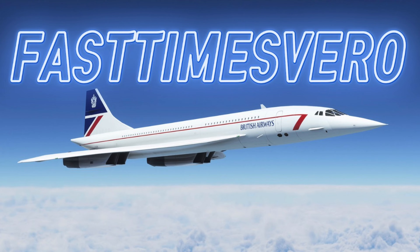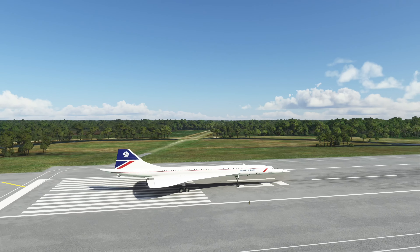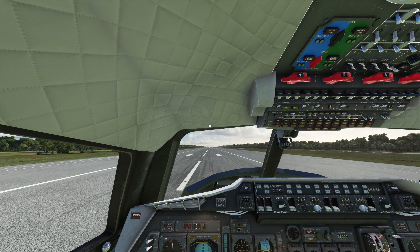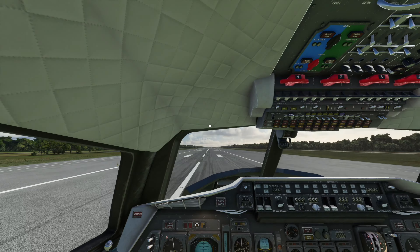Hey, what's up guys. A lot going on tonight with all the updates. The Concorde was updated — I can't find anything that's different. I was hoping they updated the cabin with passengers; we still don't have passengers on Xbox. I even clicked the button and everything.